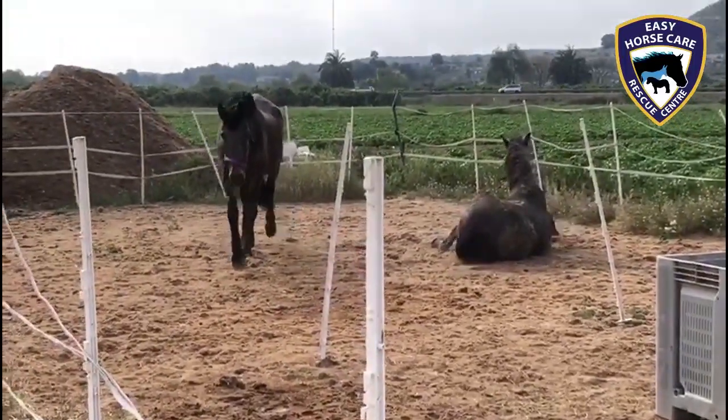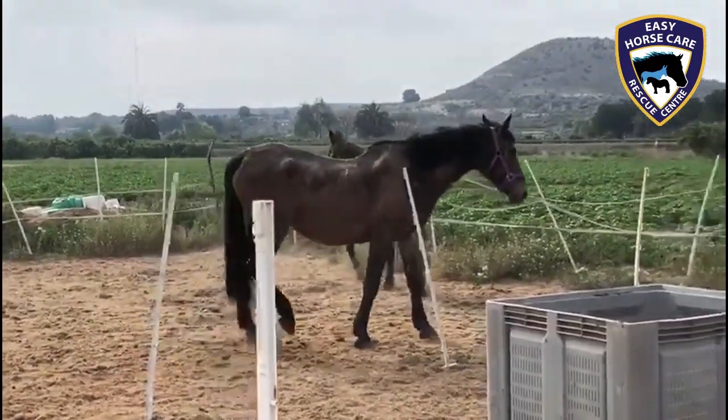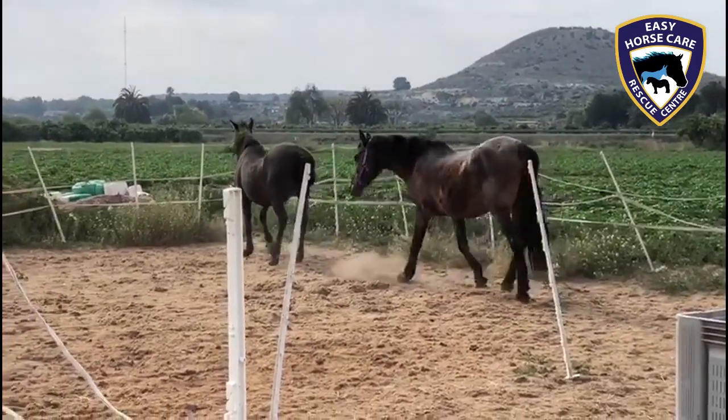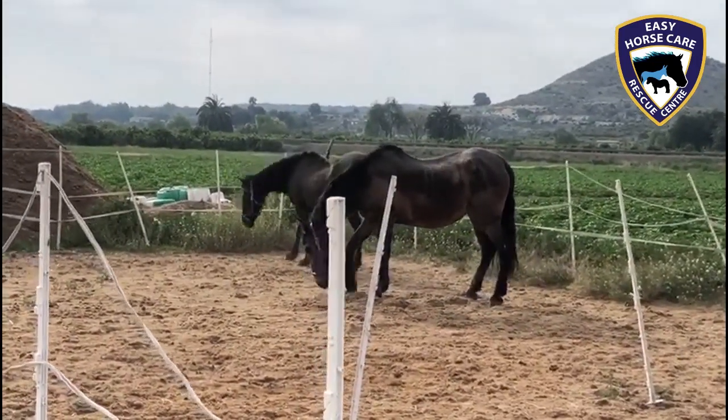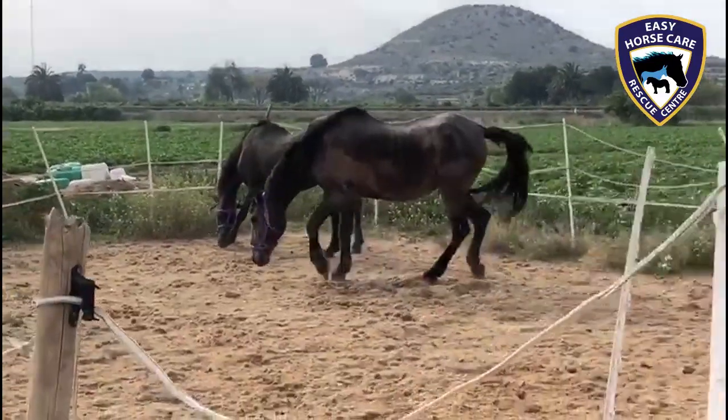There's no words to say how I feel. I think this video says it all. This is the first time these two rescues have been turned out since they came here. Here we have Tamarisk and Beauty, out for the first time.